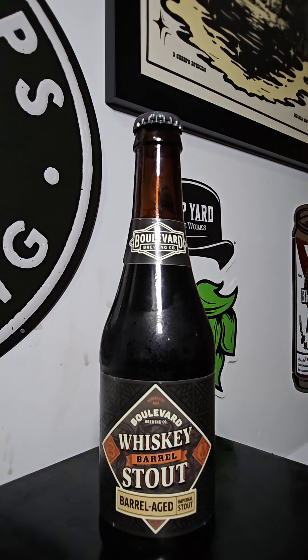This time on Brew True Review with the Beer Mando. Got another brew coming out of Boulevard Brewing Company out of Kansas City, Missouri. This brew is their Whiskey Barrel Stout.